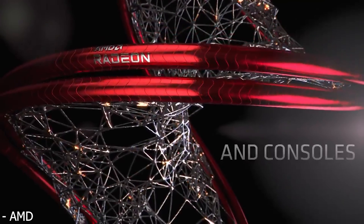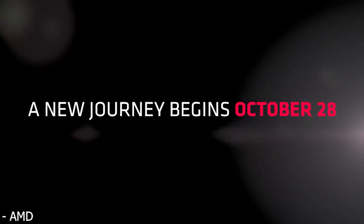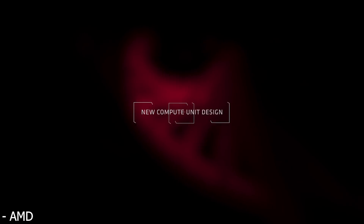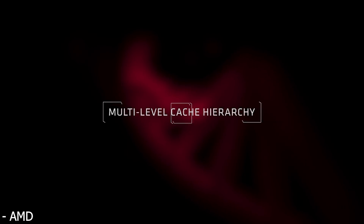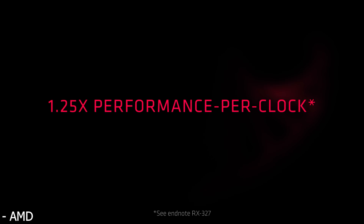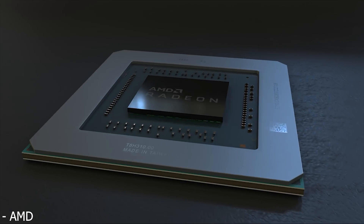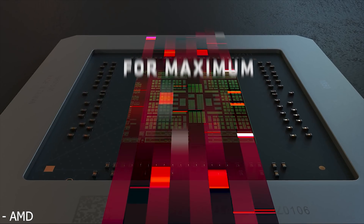Moving on to the 1440p results — this is where it gets more interesting and kind of what I was expecting. The 6800 XT versus the RTX 3080 at 1440p actually wins in eight of the games and only loses in two. So as the resolution decreases, AMD tends to do a little bit better than NVIDIA, and the reason for this comes down to differences in architecture.